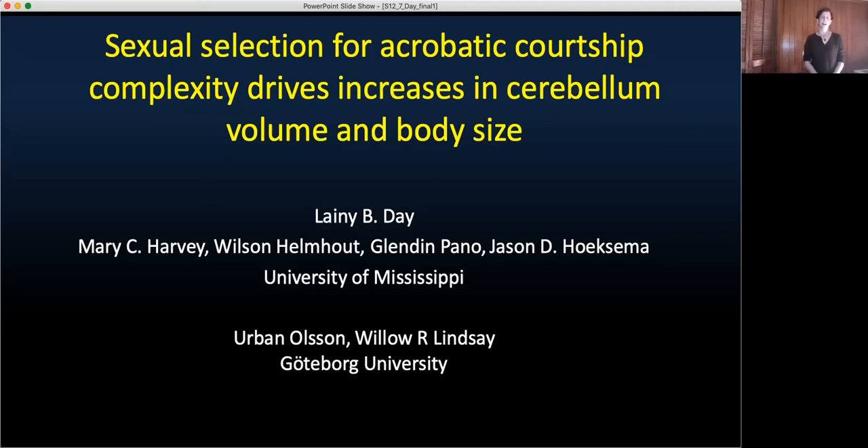Hi, I'm Lainey Day, and I'll be talking to you today about sexual selection for acrobatic courtship complexity and how this drives increases in cerebellar volume and body size.